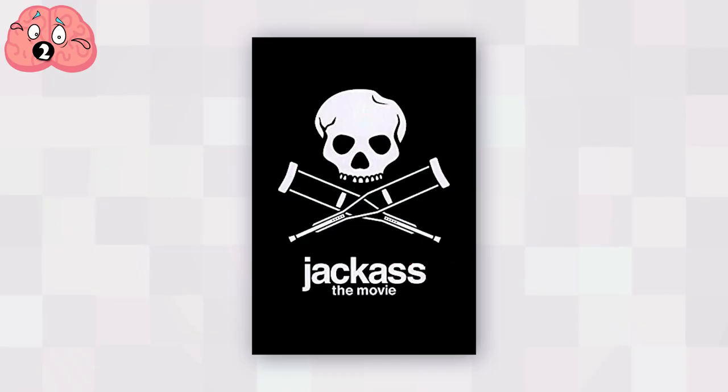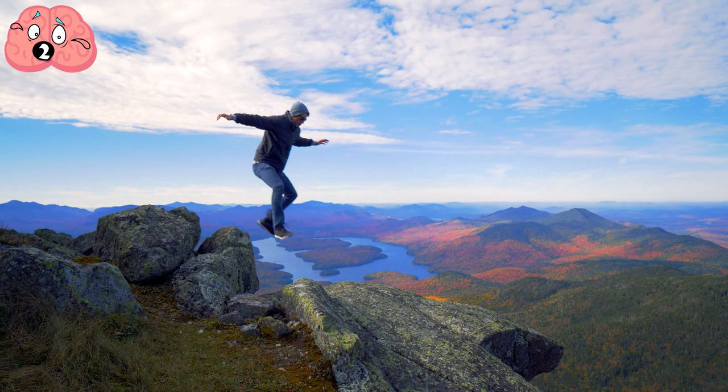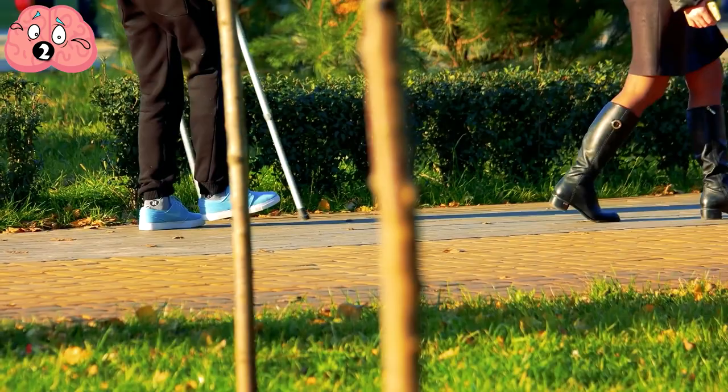Number 2: Jackass. The 2002 Jackass the Movie was the cinema version of the MTV hit show, where various lunatics would do stupid and dangerous things to themselves in the name of comedy. It also had an iconic logo — an adapted version of the pirate Jolly Roger skull and crossbones flag, but with crutches instead of crossbones. This signifies that if you perform stunts like the Jackass cast, you'll end up on crutches a lot of the time. Simple and effective, it was designed by Andy Jenkins, a graphic designer who knew the Jackass director from the BMX and skateboard scene in early 1980s California.